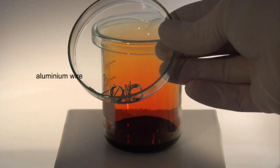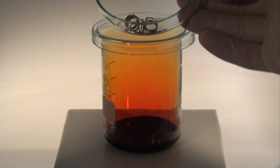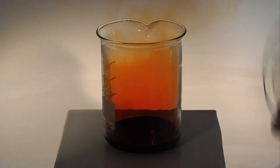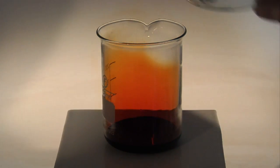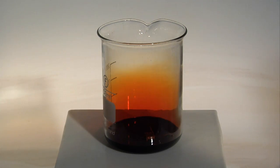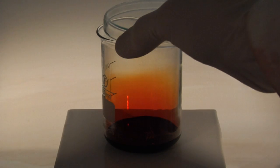The reaction between aluminium and bromine is very vigorous. Bromine is a very dense liquid; it is also volatile and gives rise to dense orange fumes. In this demonstration, a coil of pure aluminium floats on the surface of the liquid bromine.